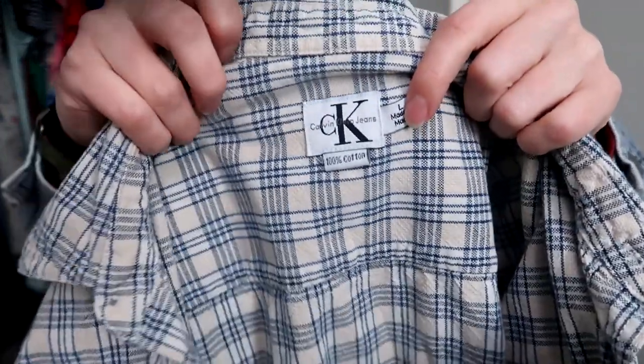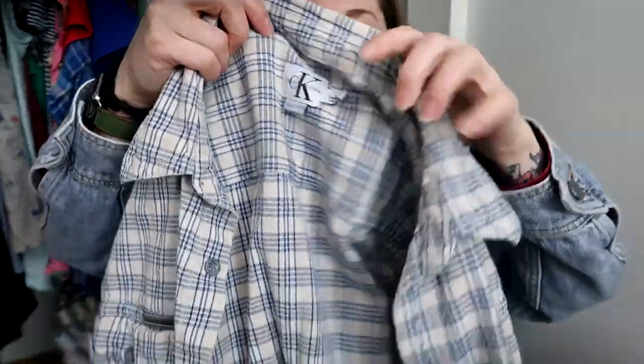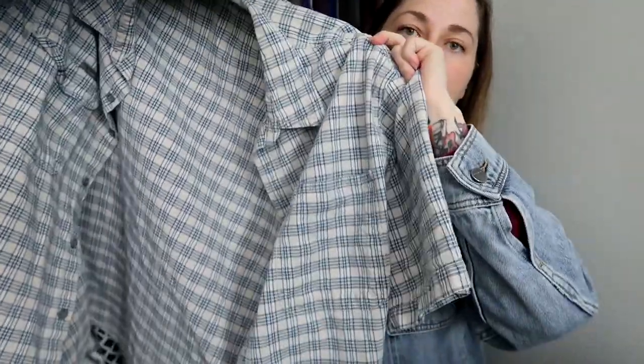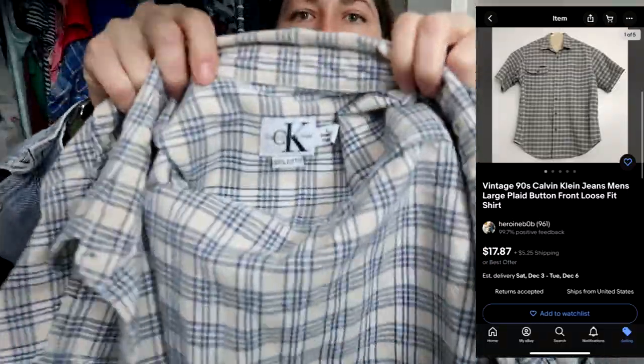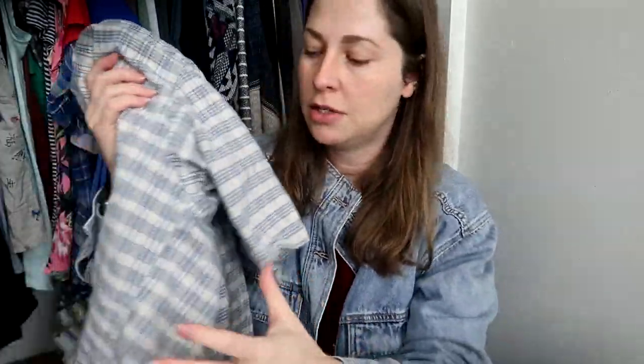More vintage — this is vintage CK Jeans, 100% cotton made in Macau, men's size large. It's heavy cotton, so this is 90s. I pick up small brands when they're vintage because they normally sell better. I really like this heavyweight textured cotton that was so prevalent in the 90s, especially from Calvin Klein.